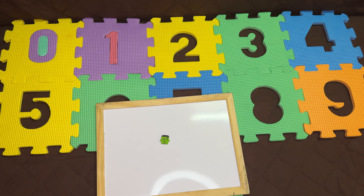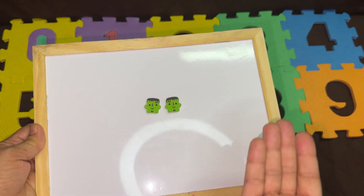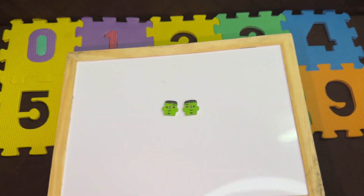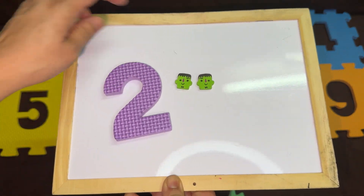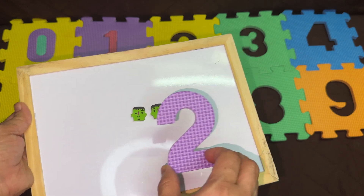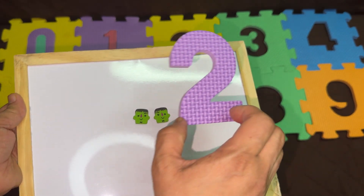So which number is next? After one, how many erasers will we need? Yes, you're right! We will need two. Let's count: one, two. This is the next number. After one, it's the number two. Let's count: one, two. Number two.